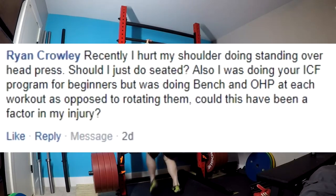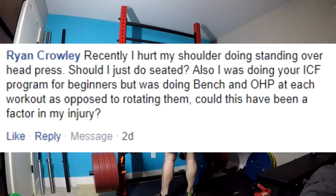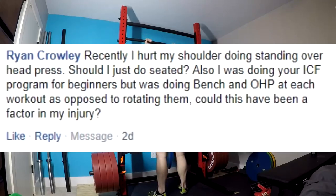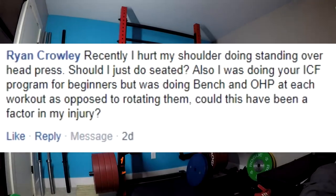Next question. Recently I hurt my shoulder doing standing overhead press. Should I just do seated? Also, I was doing your Ice Cream Fitness program for beginners, but was doing bench and overhead press at each workout as opposed to rotating them. Could this have been a factor in my injury? Yeah, your injury factors are twofold. Number one, I have them like that for a reason. If you're going to do five by five bench press and five by five standing press three times a week, that's a lot of load on your shoulders. You are going to set yourself up for a higher injury rate, especially because you're a novice and your form's not going to be perfect.